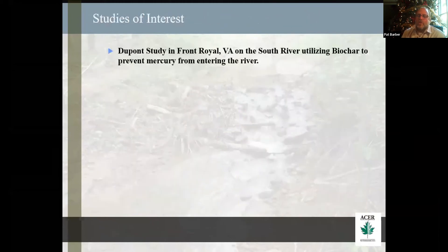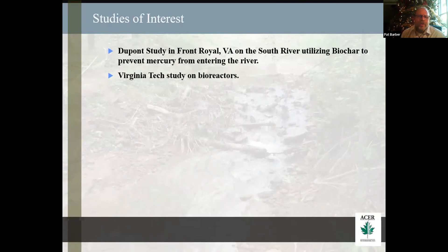Some studies of interest I've been following: DuPont's study in Front Royal and the South River, utilizing biochar to prevent mercury from entering the river — the results have been very good. Virginia Tech has a big study on denitrifying bioreactors using biochar, and that system worked very well. I talked to and interviewed the people who worked on that project — they tested a whole bunch of different types of biochar. Both DuPont and Virginia Tech ended up utilizing Biochar Now for their projects, saying it worked best for absorption.